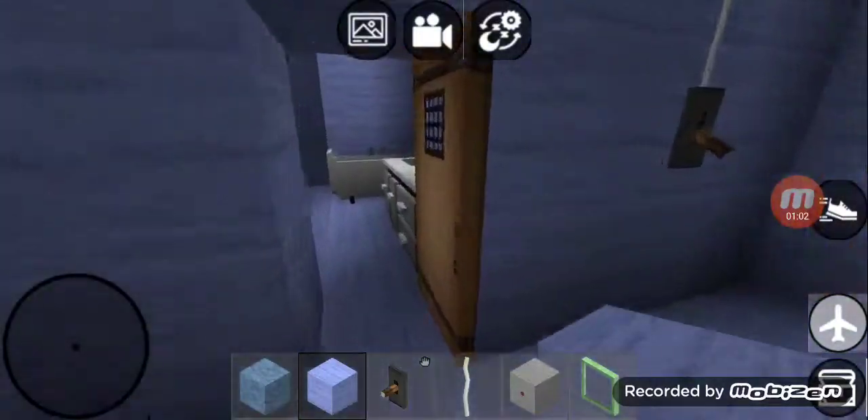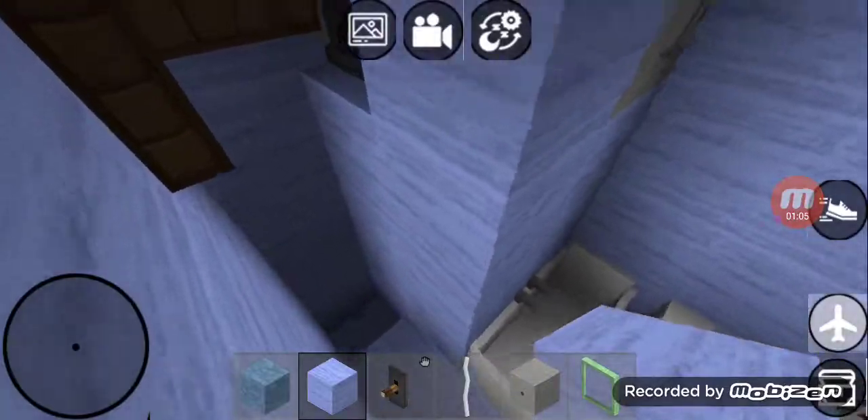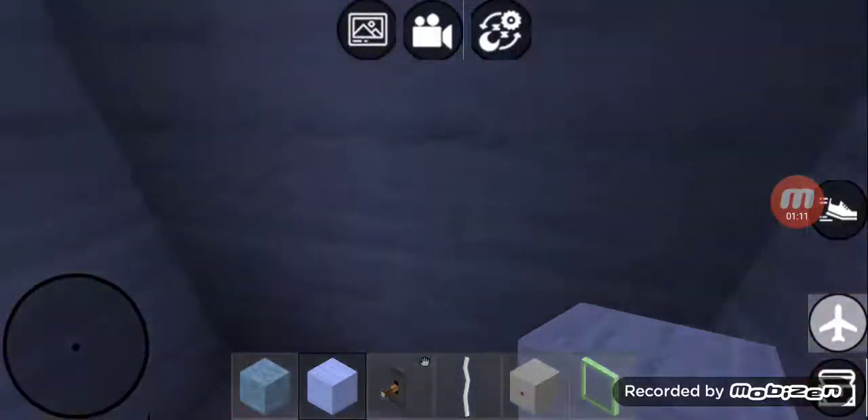And right over here is the downstairs bathroom. It's got a sink and a toilet and a tub-shower combo. And right over here is the sink and Frank's office, and it's got a linen closet.